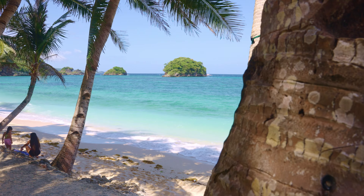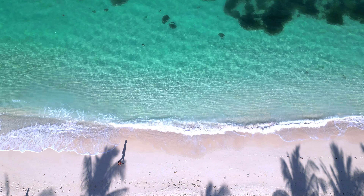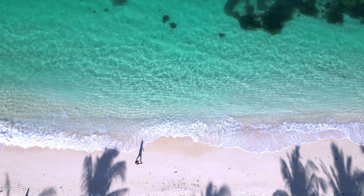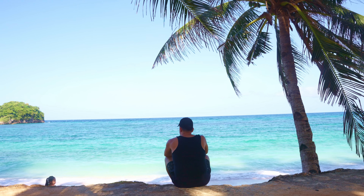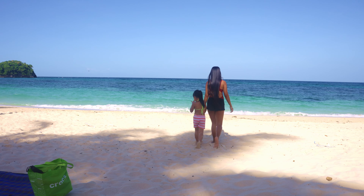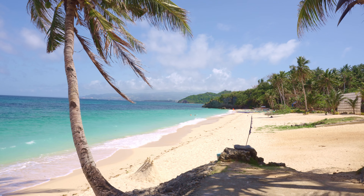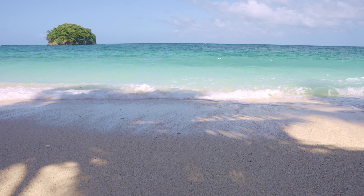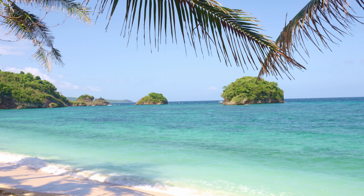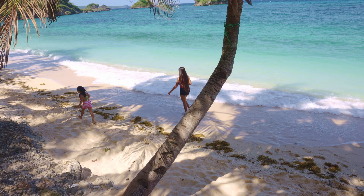Next, we have a hidden gem — Ilik Iligan Beach. This secluded heaven sits in the northwest of the island, untouched by tourist masses. It's like finding buried treasure. This place has an enchanting atmosphere, thanks to its rock formations and views. We discovered this gem after spending a long time exploring Boracay, and we've given you this insider tip for free.